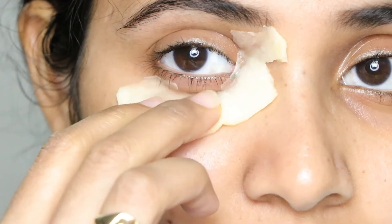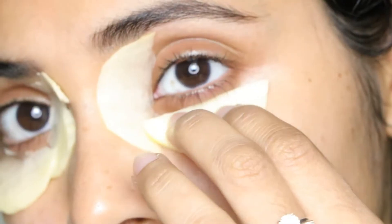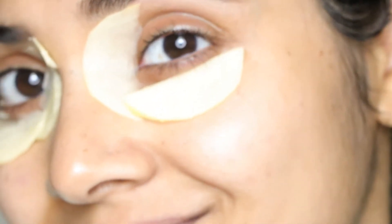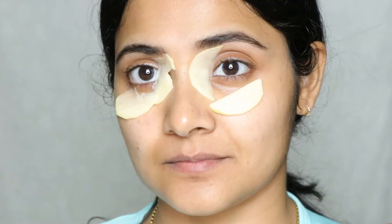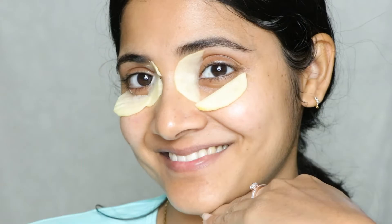The thinner side is sitting close to the eye, as you can see, and that's why this is comfortable and sticks to the skin. The starch is going to brighten the area and bleach it, while the 80% water in the potato will moisturize.